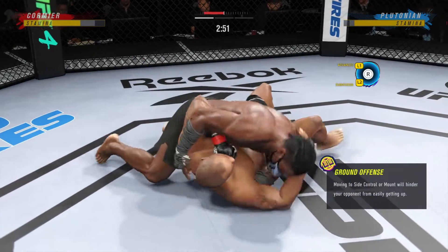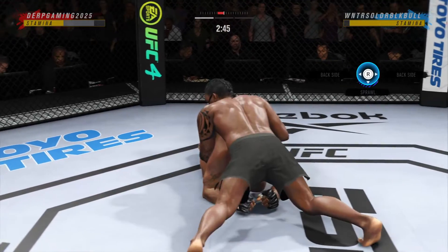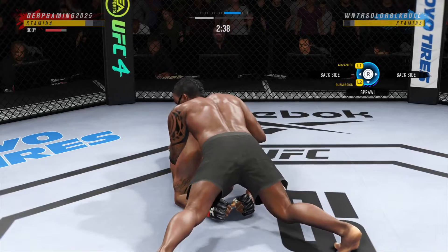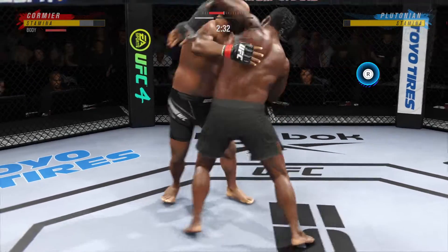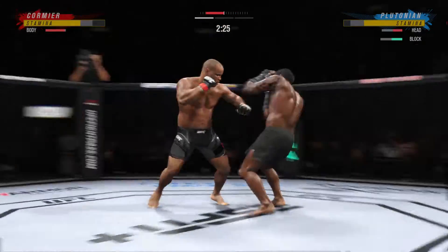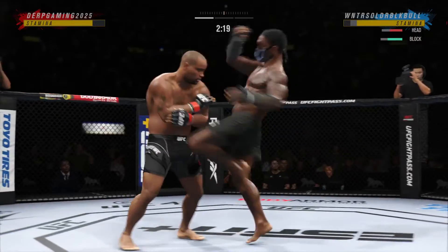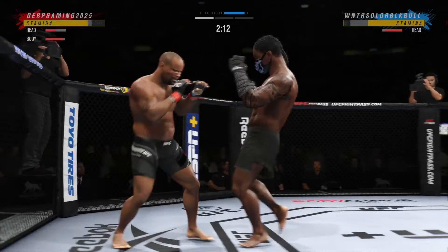Side control now. You see all the grappling repetitions here — just beautiful movement, seamless transitions on the ground. Over and over, these guys are doing things that you see in every jiu-jitsu gym around the country. He lands a huge knee to the body. Just opening up — combinations here.